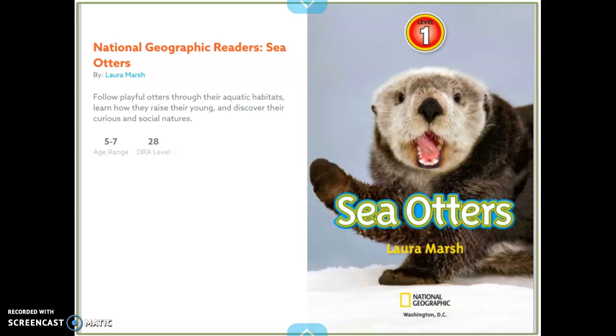Hello, boys and girls. This is Mrs. Gunter, and today I'm going to be doing a read-aloud called Sea Otters, and you're going to use this book for writing today. This book is by Laura Marsh. She's the author.